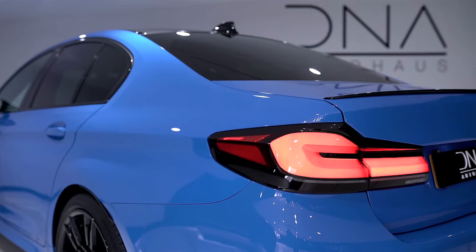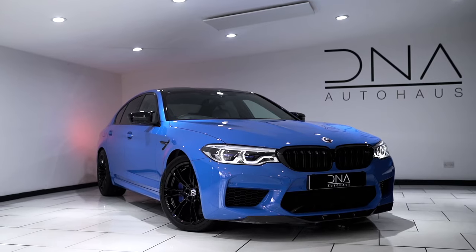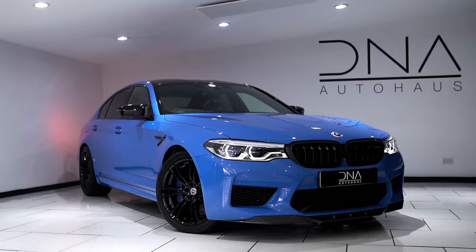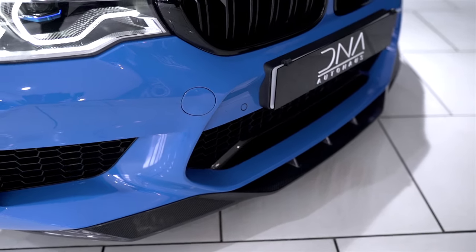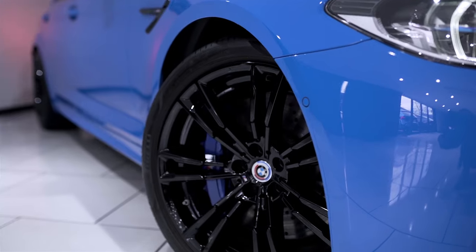Externally, this benefits from individual Voodoo Blue paint finish, protected with full front end paint protection film, carbon fibre front splitter, 50th anniversary badges, along with 20-inch black painted alloys.